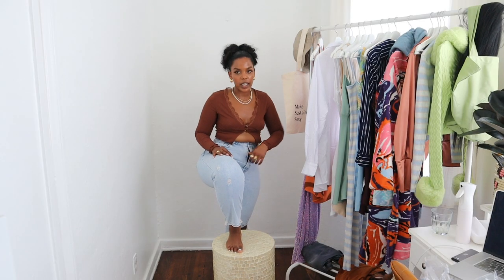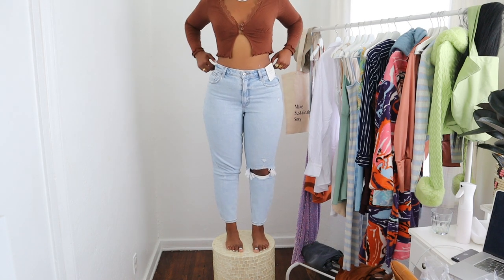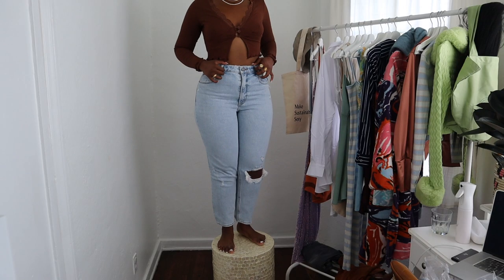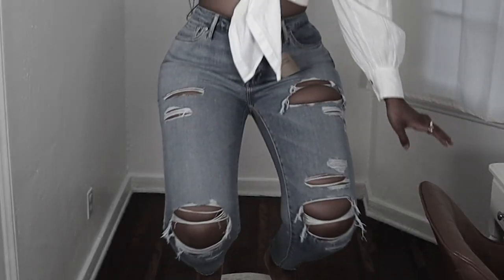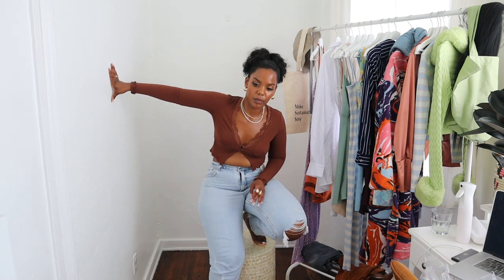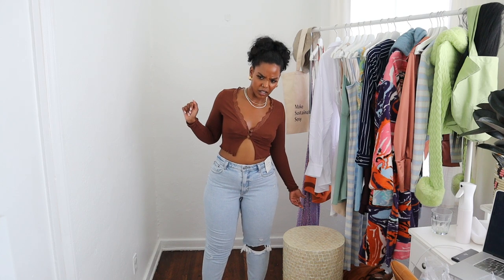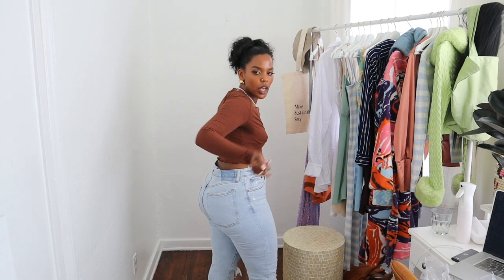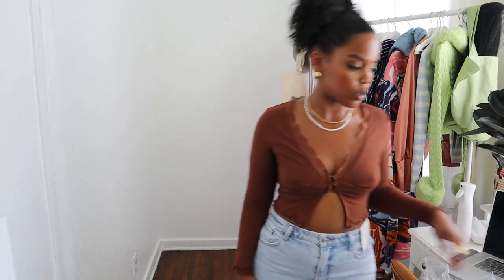The zipper keeps opening up — this denim is just loose all over. It does look nice though, and the color is a little bit lighter than the other light blue. I can do the drop-it-low — nothing is really happening. But from the back, it's just too loose and too wobbly. I don't like this one. Let me know in the comments what you think about this one.